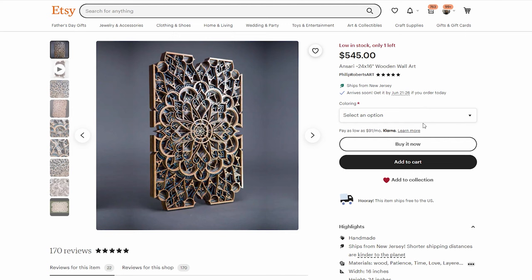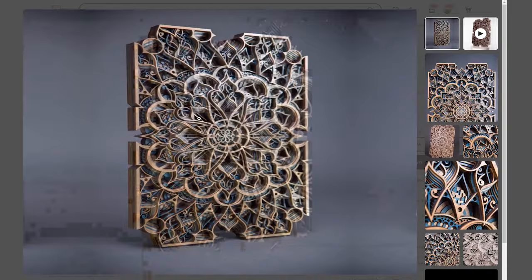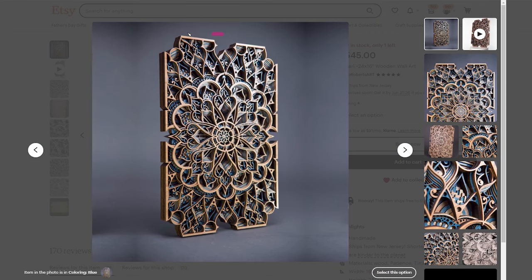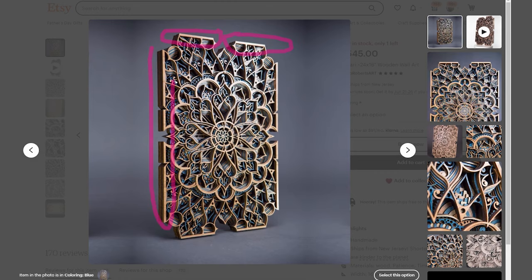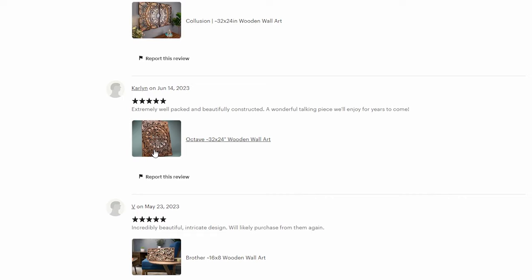A slightly cheaper option, this piece is currently priced at $545. Zooming in on the edge you can distinctly see the 12 layers that make up the final product. Making your layered wood art with these distinct square edge borders makes it a lot easier to line up the cut layers during the gluing phase. There are multiple five-star reviews even on some of the larger pieces that cost a thousand dollars. It just goes to show there is a customer base at every price point as long as you are making a quality product that people want to buy.